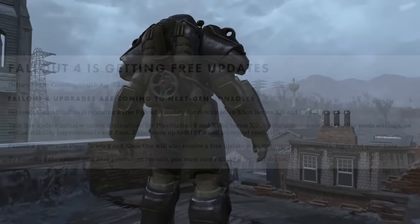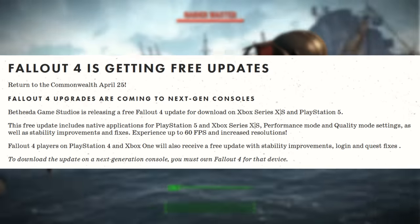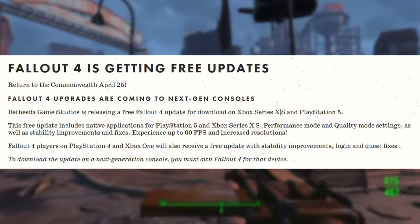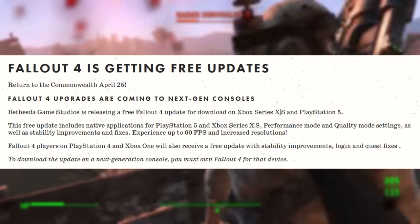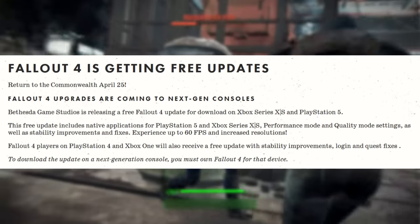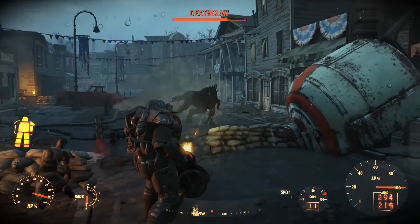These updates are coming on April 25th, so right around the corner. Bethesda Game Studios is releasing a free Fallout 4 update for download on Xbox Series X and S and PlayStation 5. This free update includes native applications for PS5 and Xbox Series X and S with performance mode and quality mode, as well as stability improvements and fixes — up to 60 FPS and increased resolution. It doesn't look like you'll be able to play at 4K and 60 FPS.